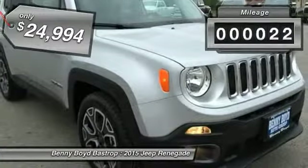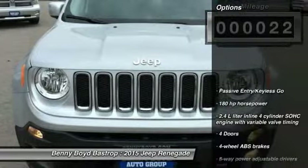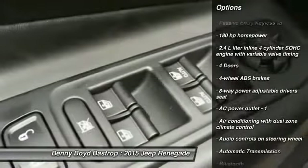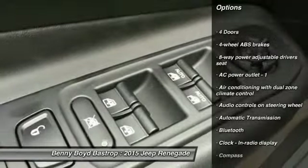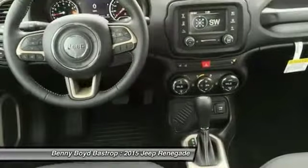This vehicle has less than 100 miles. Here are some of this vehicle's great options: traction control, airbags, power steering, front wheel drive, driver airbag, automatic transmission, cruise control, Bluetooth, compass, and gated driver seat.